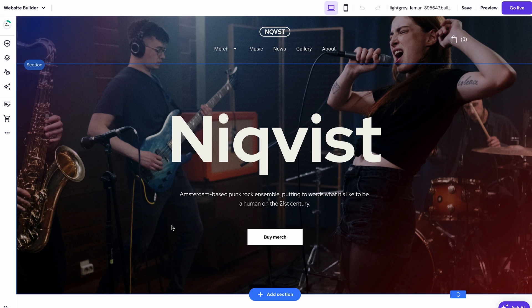By default, the template already provides us with essential pages like home, merch, music, news, gallery, and about. If these pages match your website design plan, the next step is just as simple as replacing the site elements with what you need.